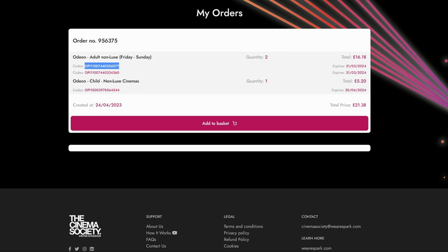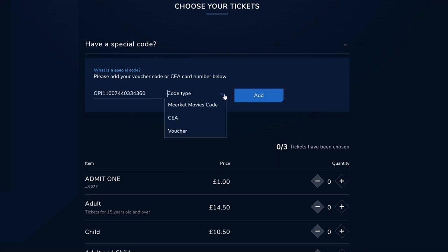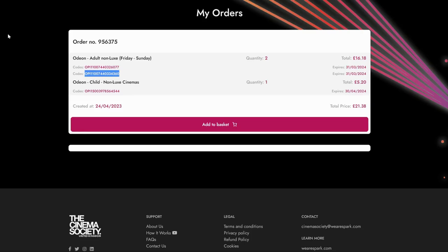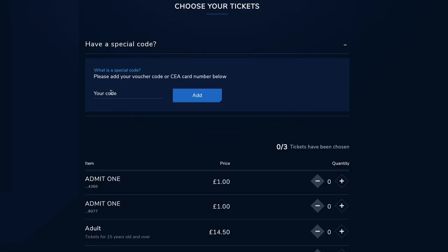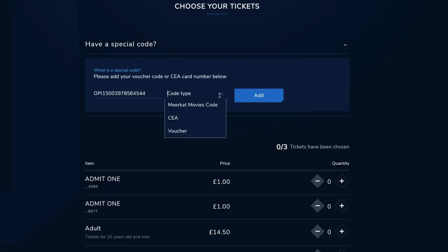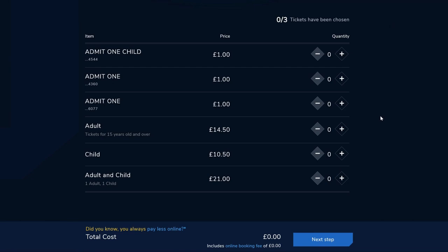Do the same for each additional code. All bookings are subject to an online booking fee per ticket. If you wish to avoid this, you can go direct to the cinema.